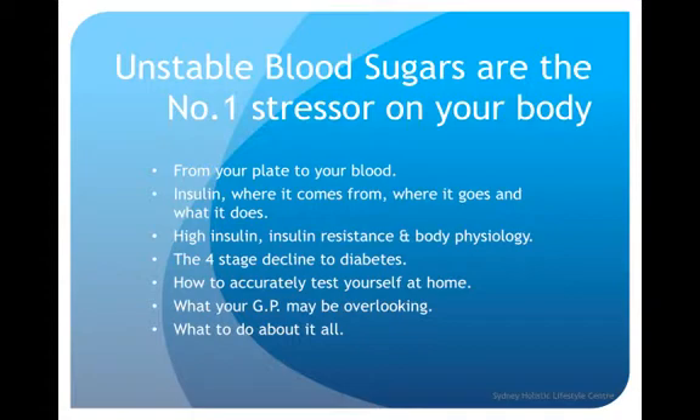During this video we're going to discuss: from your plate to your blood; insulin — where it comes from, where it goes and what it does; high insulin, insulin resistance and body physiology; the four-stage decline to diabetes; how to accurately test yourself at home; what your GP may be overlooking; and what to do about it all if you do find that you have a blood sugar problem.